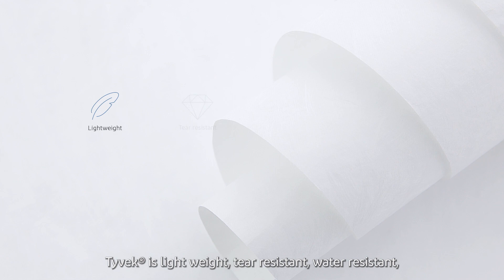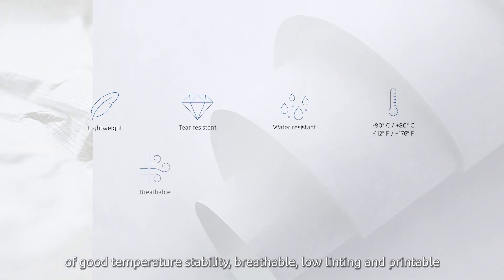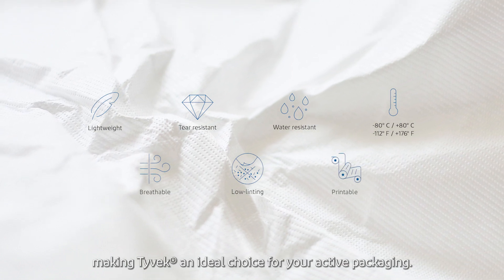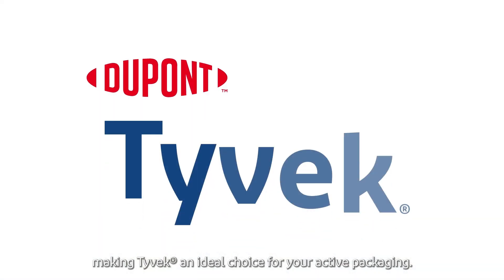Tyvek is lightweight, tear resistant and water resistant, of good temperature stability, breathable, low linting and printable, making Tyvek an ideal choice for your active packaging.